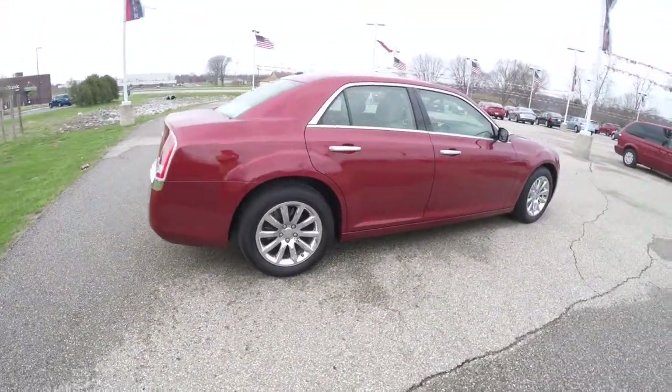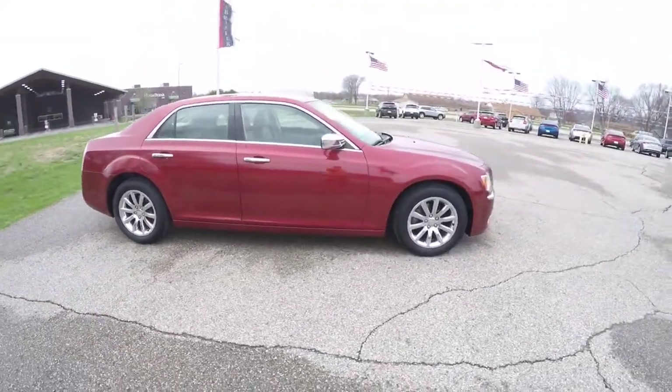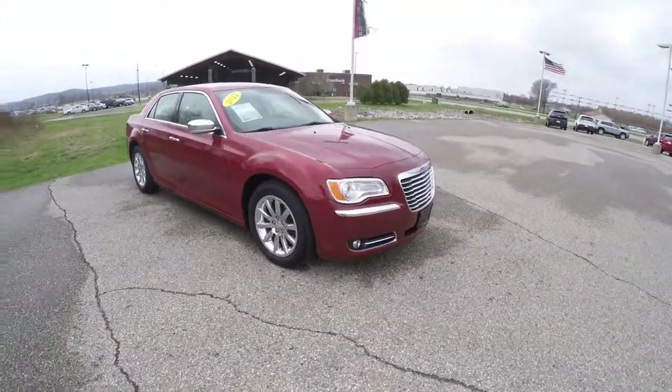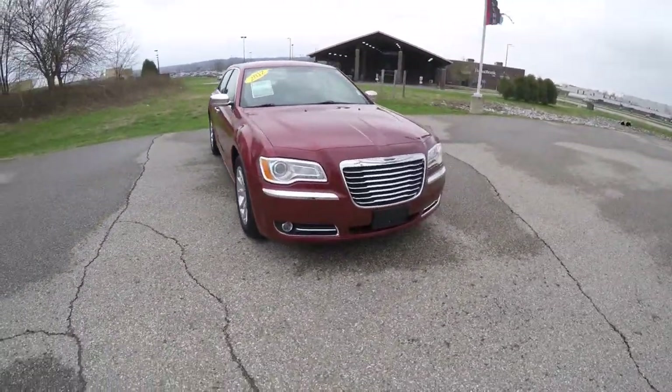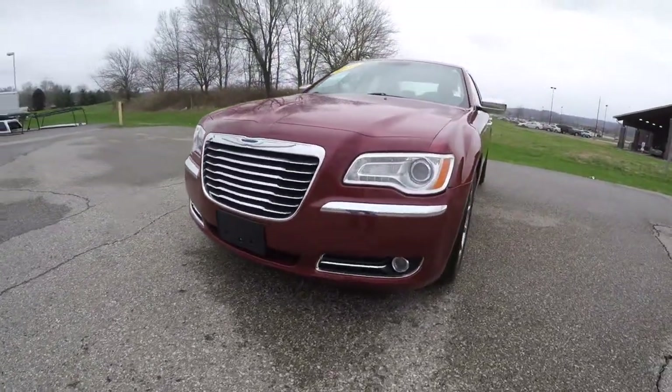That does conclude our quick walk around look at this 2012 Chrysler 300 Limited. If you have any questions or would like to see this vehicle, please contact our showroom and one of our friendly sales staff would be more than happy to answer any questions you may have. And as always, thanks for watching.